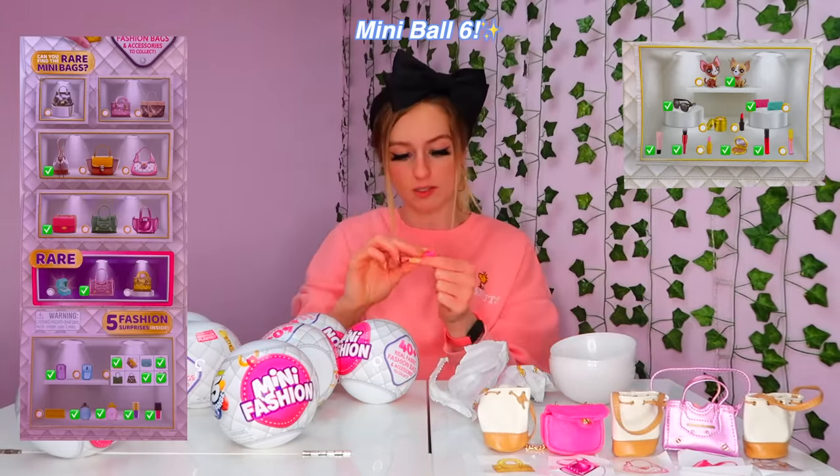I'm going in with scissors now because I'm getting impatient — I want my gold bag! Ball number eleven: we got the exact same sticker and accessories as the first, third, and so on Mini Brands ball. It's the case of the satchel — this is our fifth satchel. Nearly a third of all capsules opened contained a satchel. I'm going to rename this video 'Unboxing Satchels.' I'm emotionally scarred.